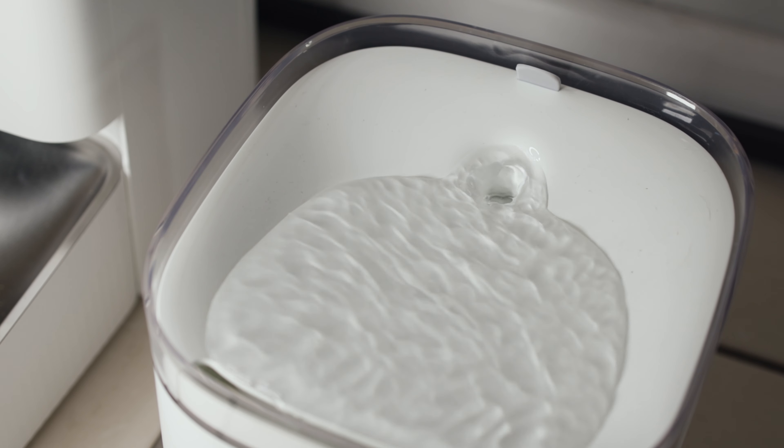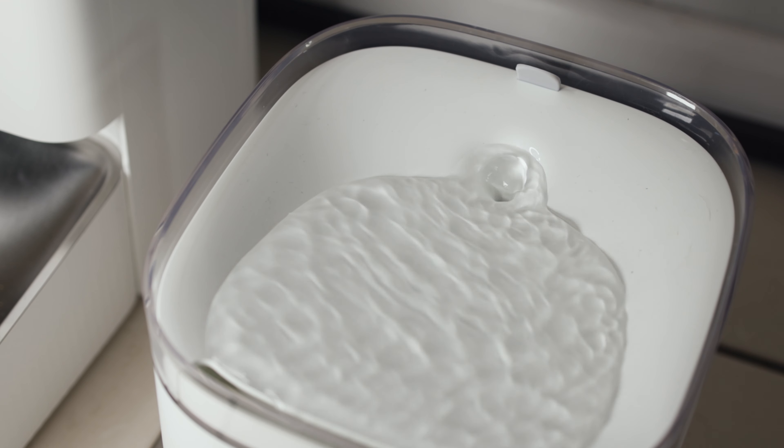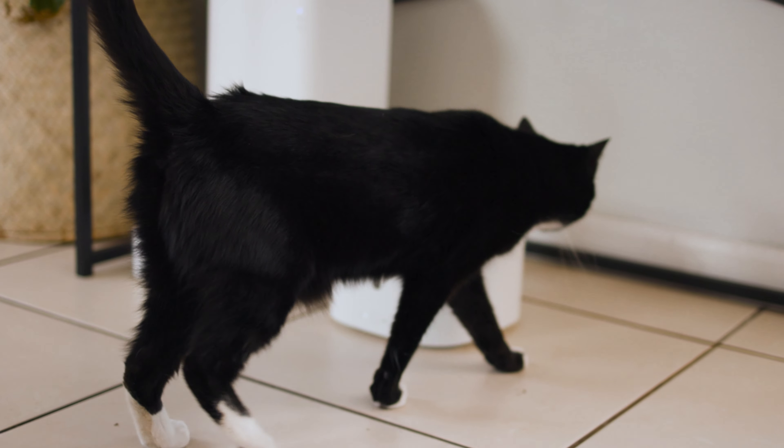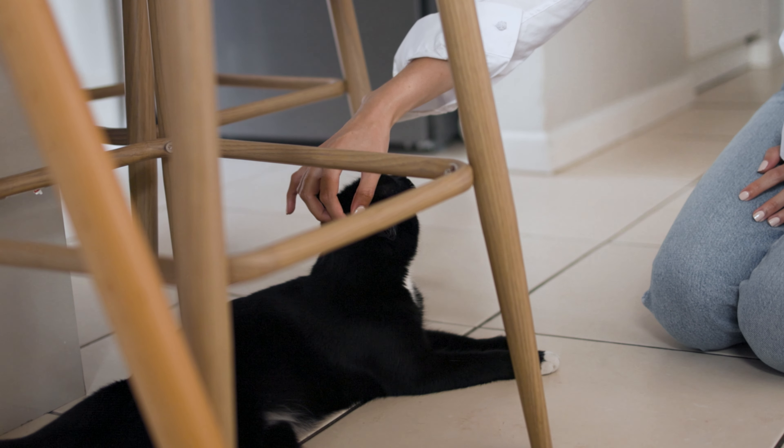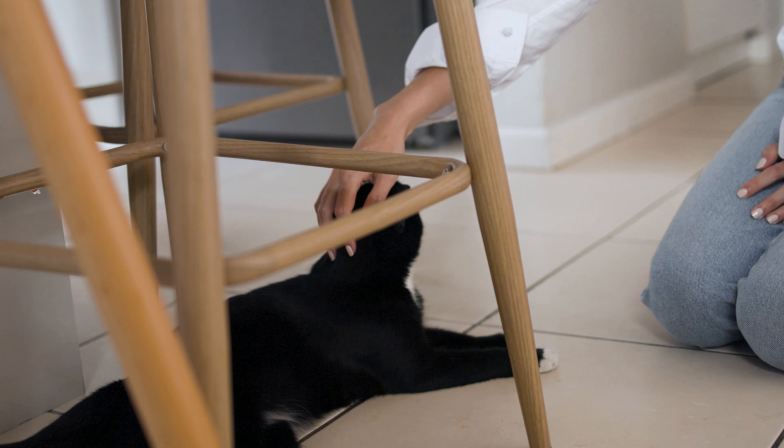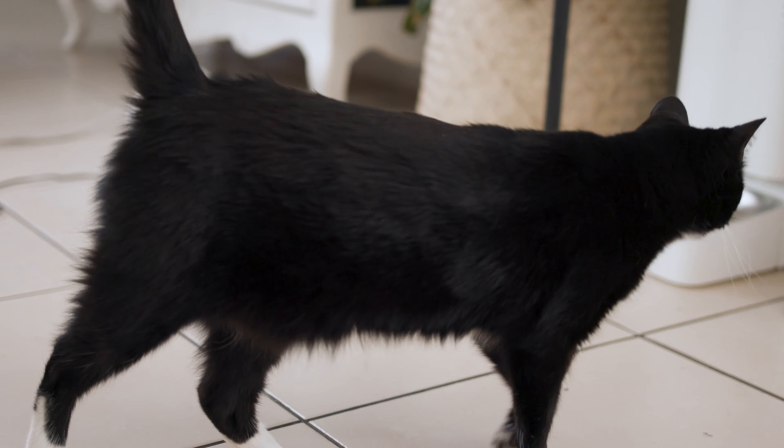Whilst fountains can be noisy, especially the loud splashing effect, the Xiaomi Smart Pet Fountain has been height tested to ensure splashing sounds are avoided. They're really focused on ensuring a quiet fountain that keeps noises to a minimum while still grabbing the attention of your pets.